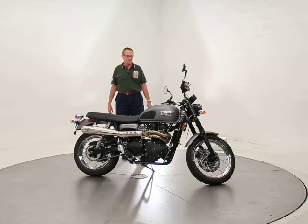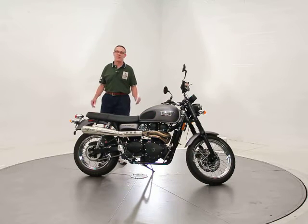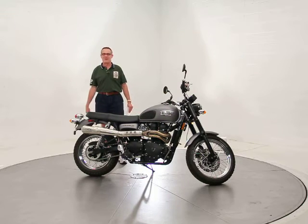I actually own one of these myself, and I get a big smile out of it every time I ride it. They actually call it the Smiles bike within the Triumph family just for that reason — it puts a big smile on everybody's face.